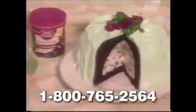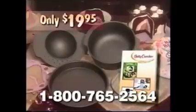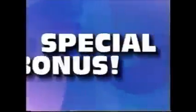Now make all your cakes extra special — make them Betty Crocker Bake'n Fill cakes. You'll get the Bake'n Fill pan, the inner chamber, and the base pan, complete with instructions and Betty Crocker recipes, all for only $19.95, guaranteed to delight you or your money back. Call now and we'll also include this special dome pan that lets you make holiday cakes, or give your young baseball hero a celebration he'll never forget.